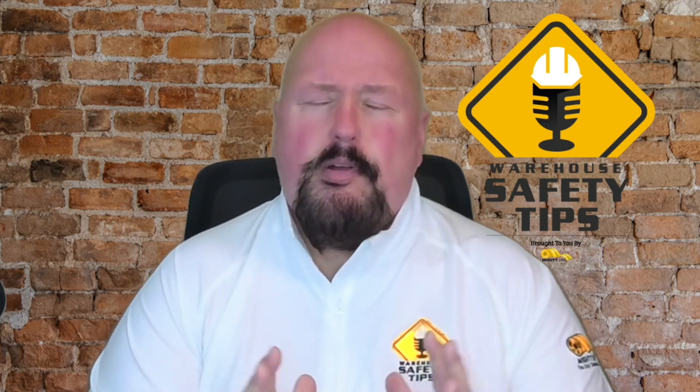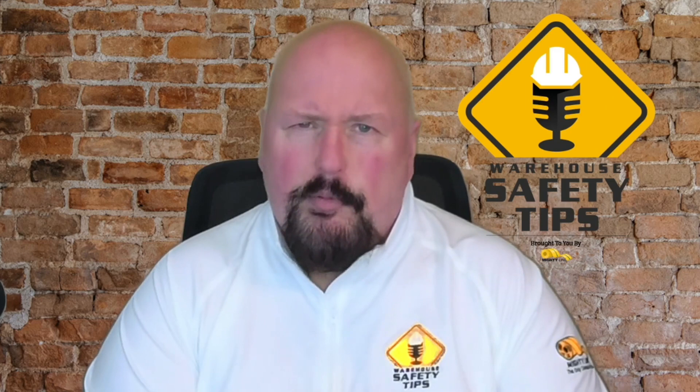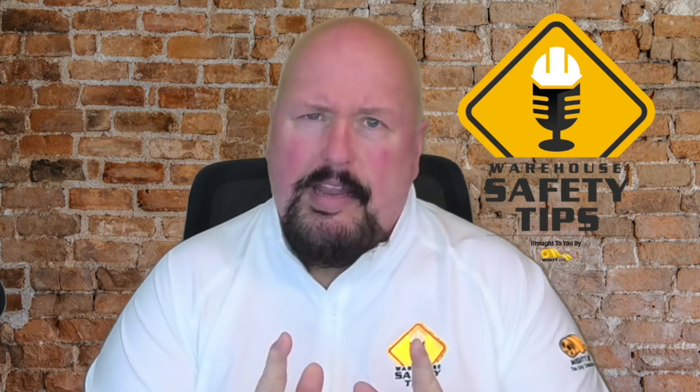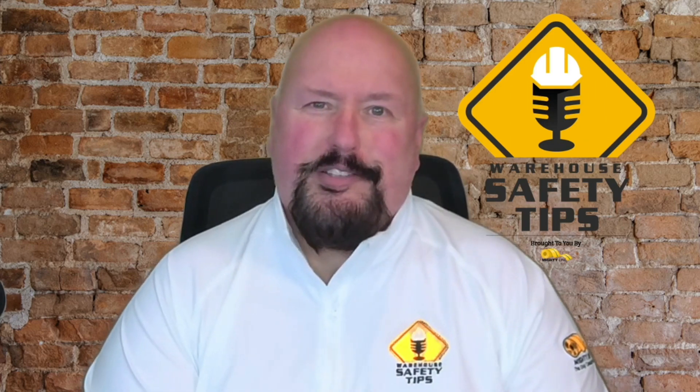We thank you so much for being part of another episode of Warehouse Safety Tips. Until we talk next time, have a great week, stay safe, and here is a word from one of our sponsors.